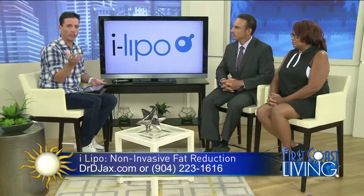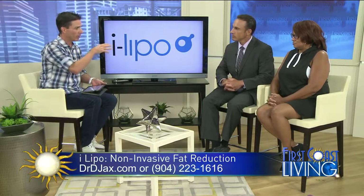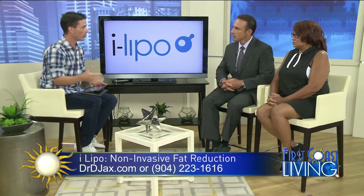Dr. Robert DeVincentis, or as friends and patients like to call him, Dr. D, is here to talk to us about iLipo — a great option if you're looking to shed a few pounds and you don't want to go under the knife. He brought along Tammy Williams. Tammy, appreciate you being here. We'll share your story in a sec, but first, let's talk a little bit about iLipo for somebody who's never heard of it.